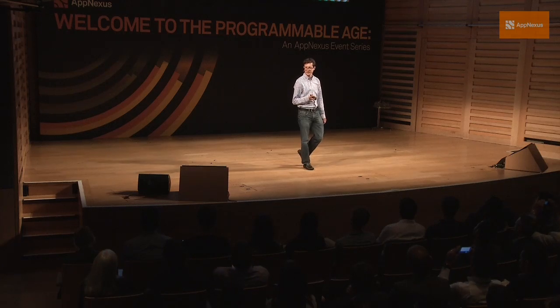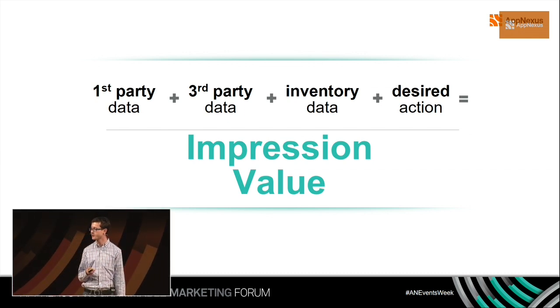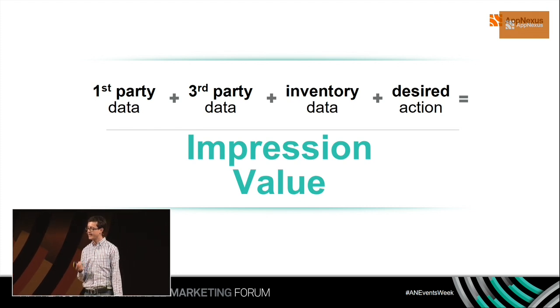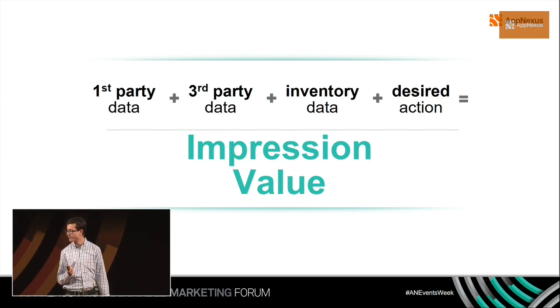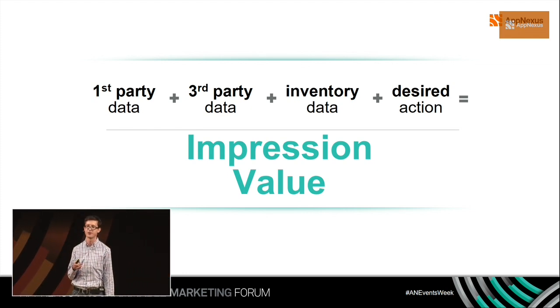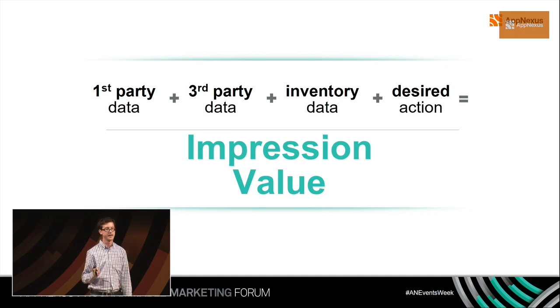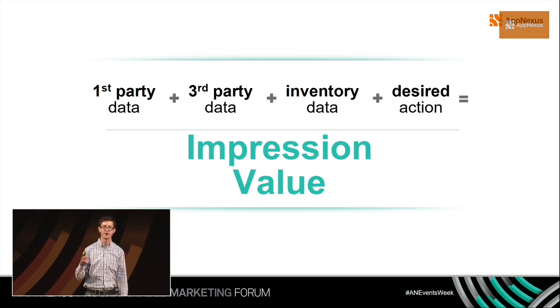Going back to the display platform we were building, at the highest level the big thing we need to do is value every impression on the internet. That comes down to four big buckets of data. The first is first-party data — what do we know about our target audiences in the context of Wayfair? The second is third-party data. The third is inventory data — it doesn't matter how valuable the audience is if you're on non-viewable or fraudulent inventory. And the last is the desired action we want our audience to take — whether it's a prospecting or retargeting campaign.